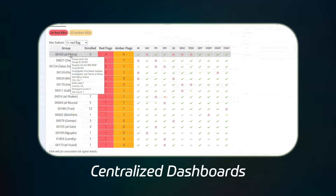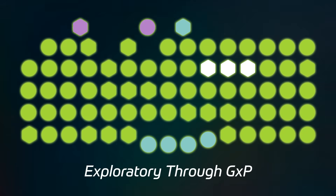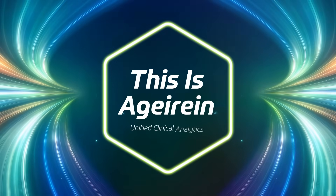Centralized dashboards with no platform ping-pong. Open source power ready on day one. Exploratory through GXP. This is Agerian.